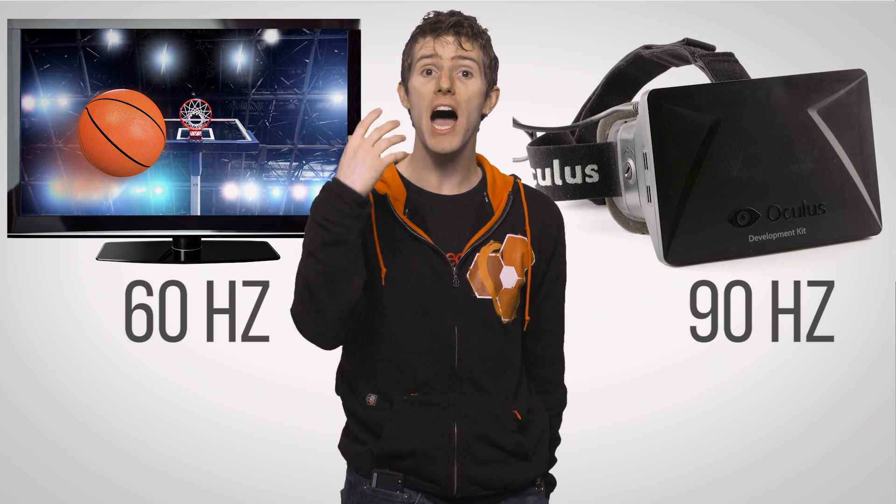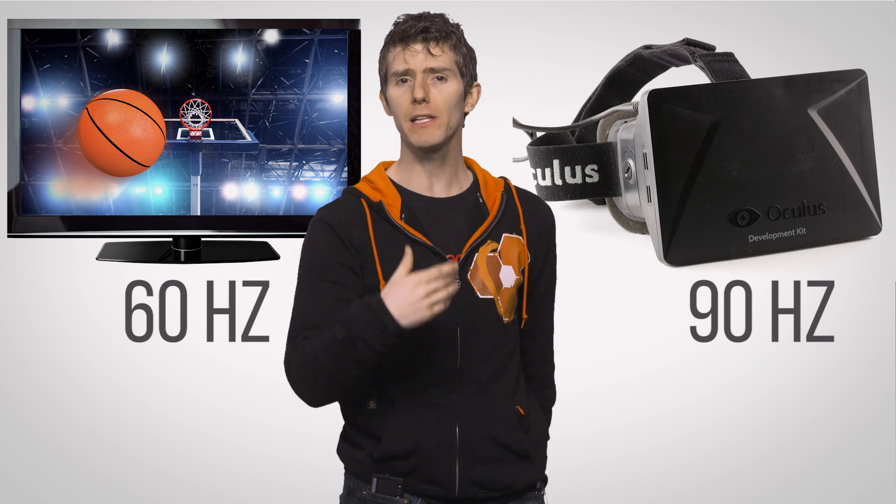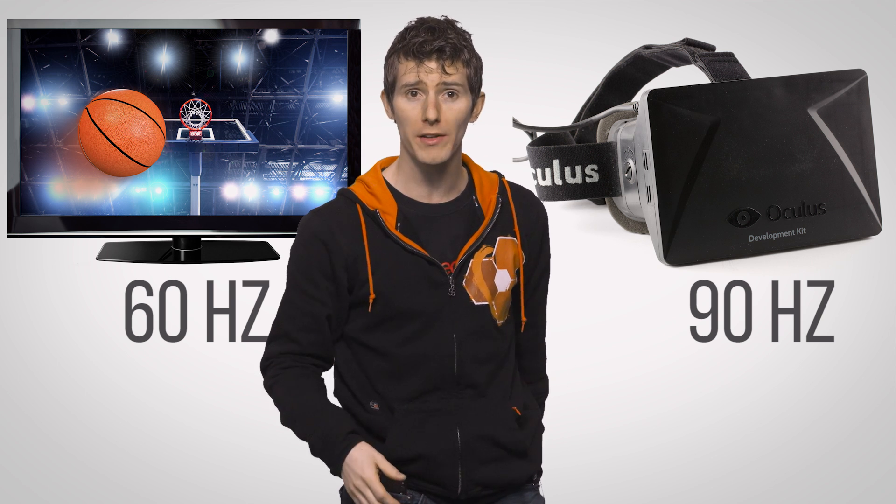Unlike a monitor, which can deliver a perfectly enjoyable gaming experience at 60 frames per second, headsets have higher refresh rates — typically around 90 Hz in the high-quality ones today — which is important, because lower refresh rates can be disorienting in a VR context and cause motion sickness. Not what you want after you've dropped several hundred bucks on a Rift or a Vive.